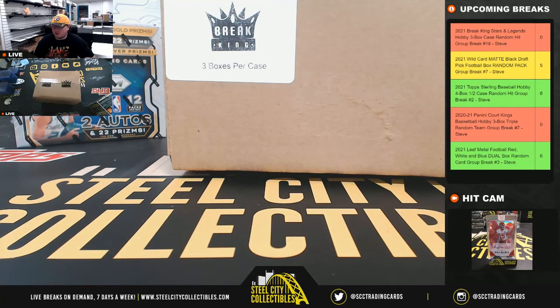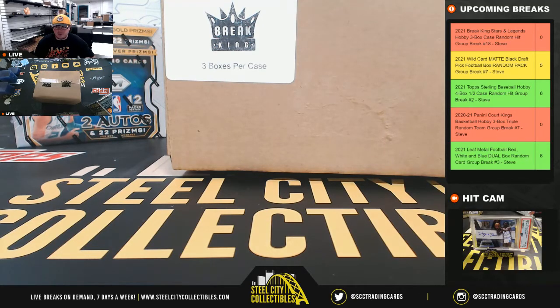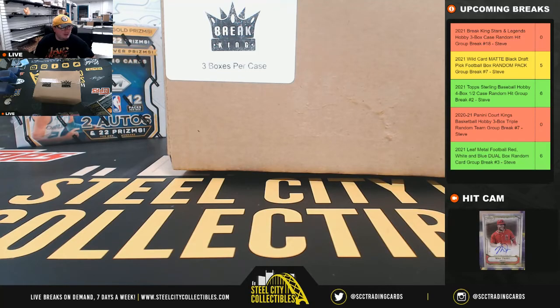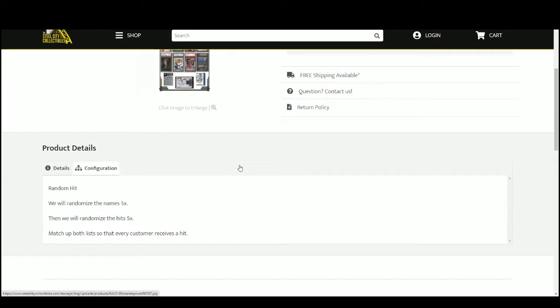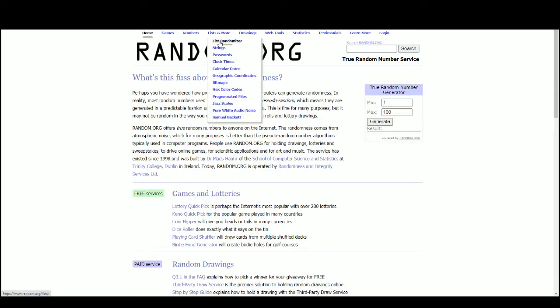Our first break today: 2021 Breaking Stars and Legends 3-Box Case Random Hit Group Break number 18. Let's jump over here. This is a random hit break, so we're going to randomize our names five times, then the hits five times, and pair the two lists up so that every customer receives a hit from the case. Random.org here.